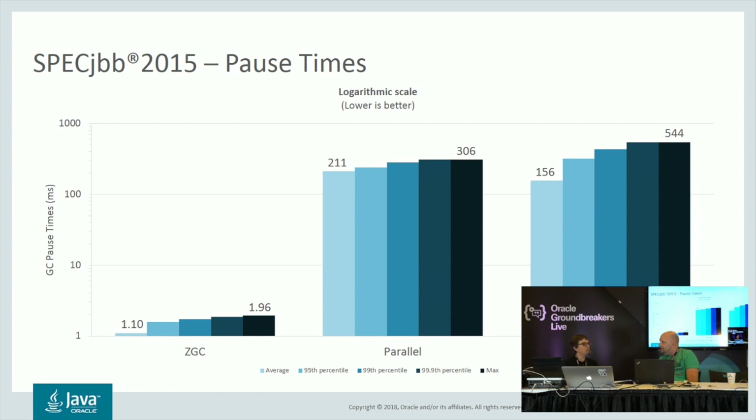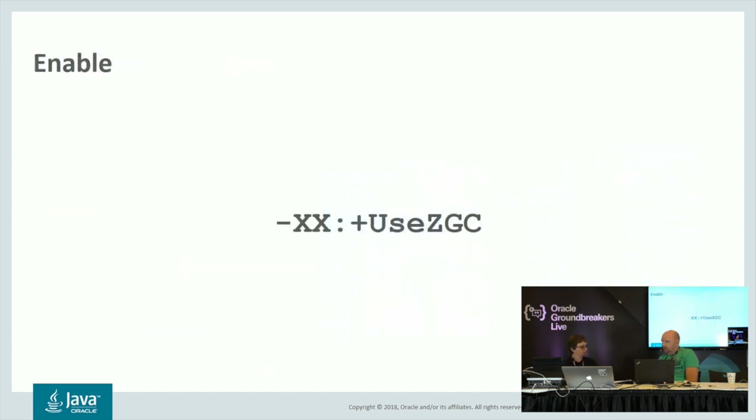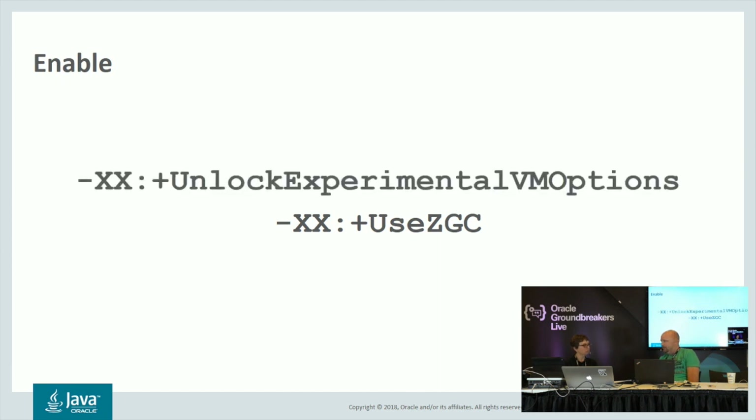To get started with this garbage collector — it's part of JDK 11, that's the first version where it's available. It's still an experimental feature and is currently only available on the Linux x86 64-bit platform. To get started, there's a new JVM flag called UseZGC. Since this is still an experimental feature, you also need to supply the option to unlock that experimental feature.